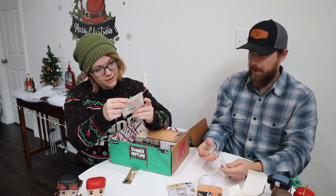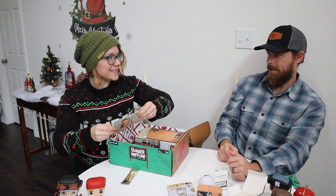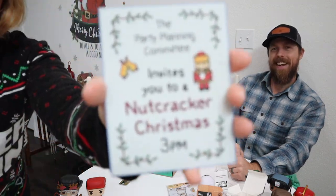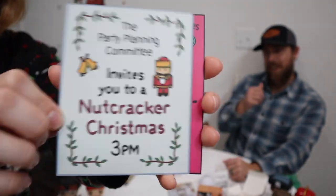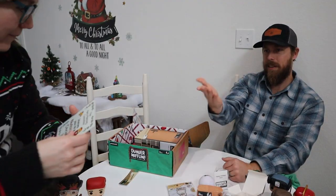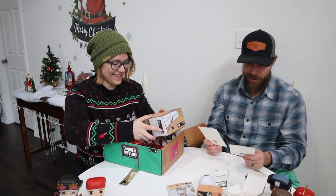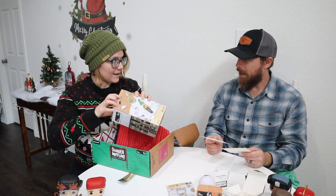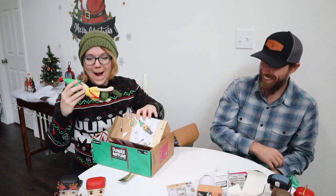Oh, it's a little holiday invitation mini art print! We got both of the invites — so this is the nutcracker Christmas party, which is the kind of lame one, and this is the margarita karaoke Christmas. That episode is so good. We should put these on different walls so when people come in they have to choose a team.